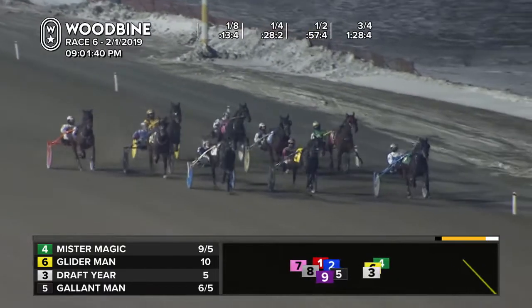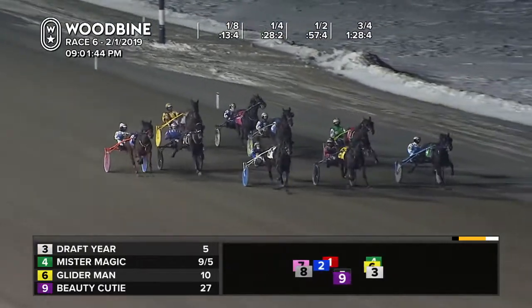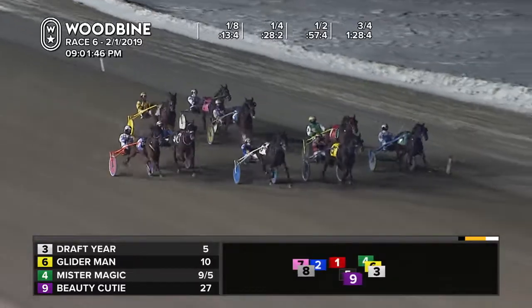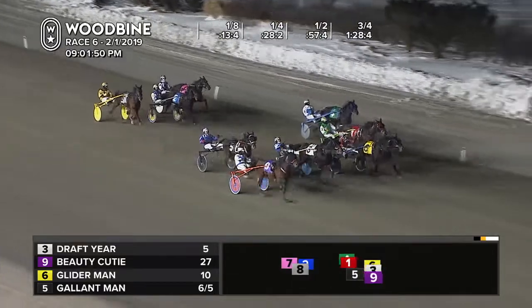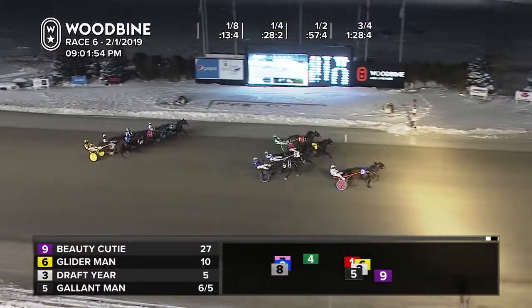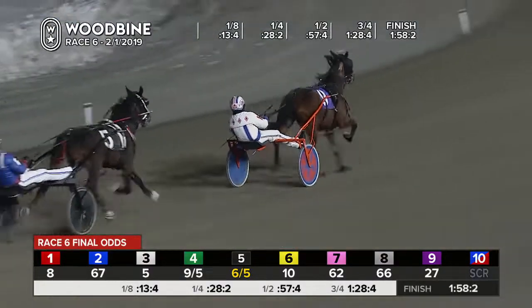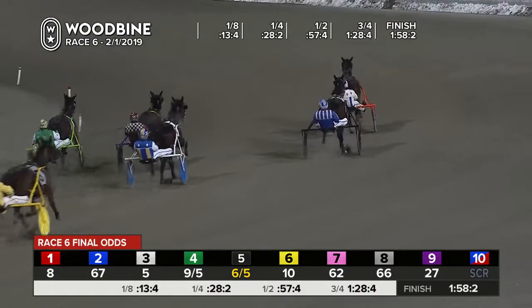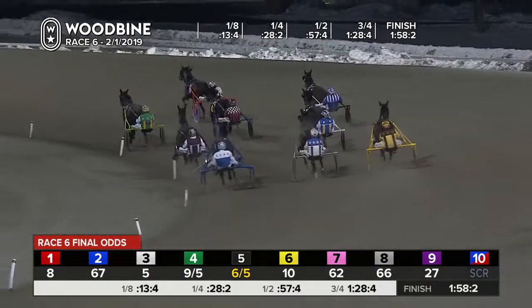On the far outside, it is draft. Glider Man in between horses. And from the back, here comes Beauty Cutie at a big number, 27-1. Phil Houdon with a shock — Beauty Cutie in front. Second looked like it went to Glider Man. 1:58-2. Beauty Cutie closes into those dawdling fractions in the sixth.